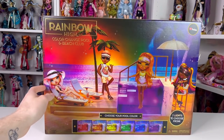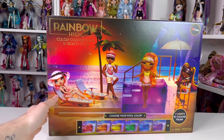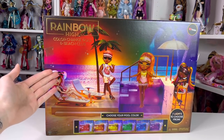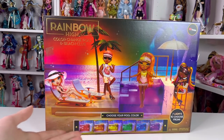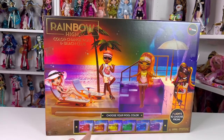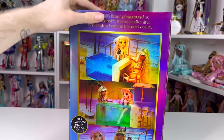Anyway guys, we have a picture of Bella, Finn, Limone, and Phaedra at the pool - it's actually a really cute picture. The artwork they did for this collection has been so cute and I really love it. We have the Rainbow High logo up here, it says Color Change Pool and Beach Club, with a really pretty sunset background with the ocean, palm trees, the characters, and the pool set. It also says you can choose your pool color - red, orange, yellow, green, blue, and purple.